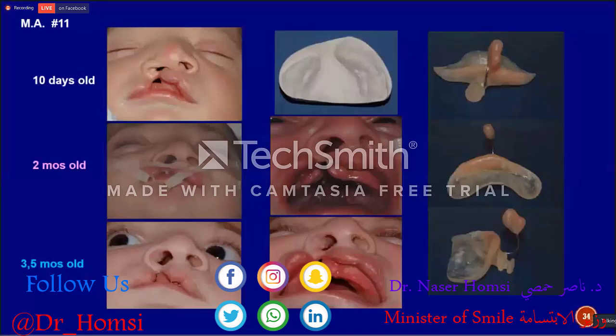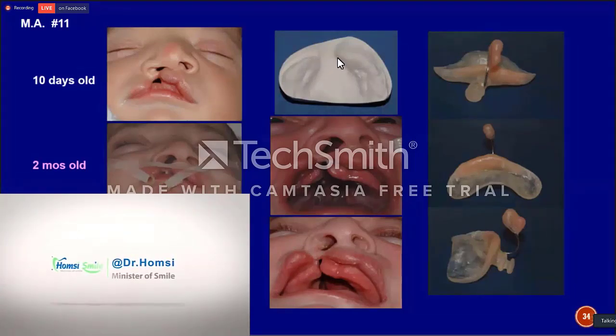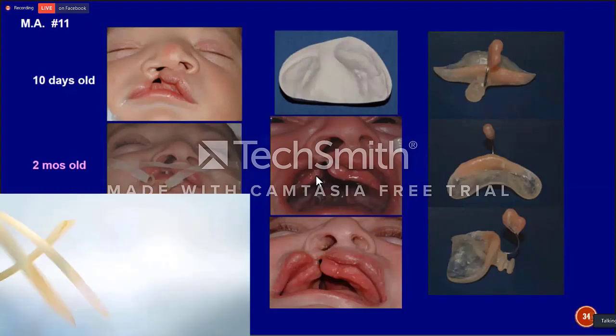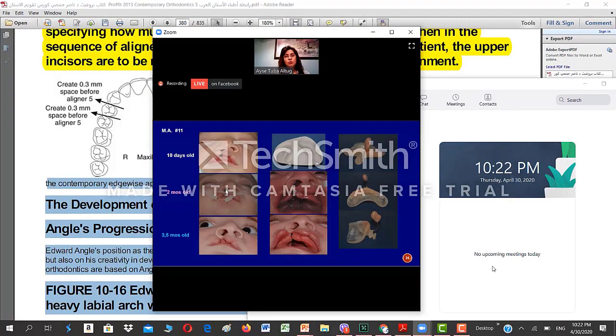This is a unilateral cleft lip and palate baby, pictured on the tenth day after birth. The alveolar segments were wide apart — about one centimeter. We started molding the alveolar segments first, and they came closer until they started touching each other. During the middle of that alveolar segment alignment, we started giving shape to the nose. The nostril on the cleft side was depressed, and we started molding the nose structures.